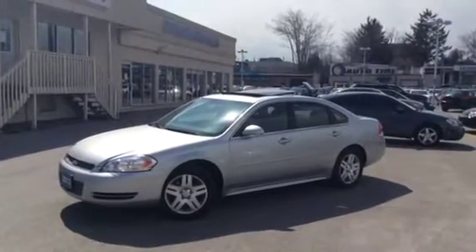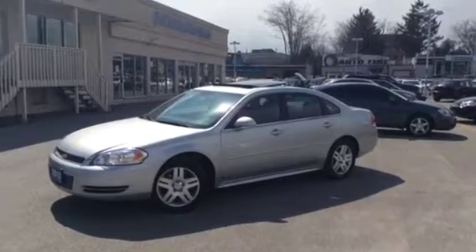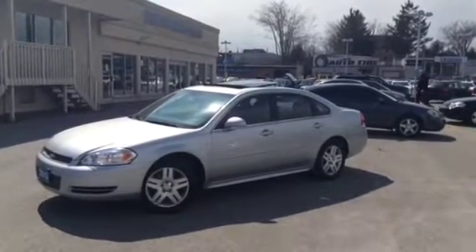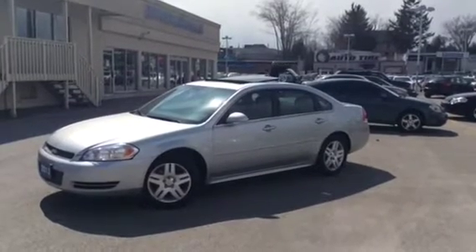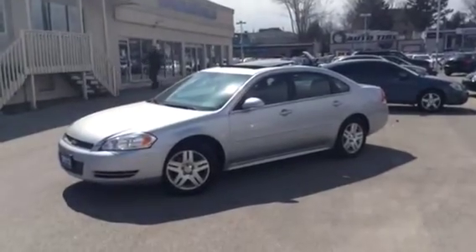Hey, it's Megan Brandon here, live at Ontario Motor Sales. This is our certified 2013 Chevrolet Impala LT, silver in color, comes with a sunroof, sits on 17-inch wheels, and under the hood you've got a powerful V6 engine in the 3.6 liter configuration.